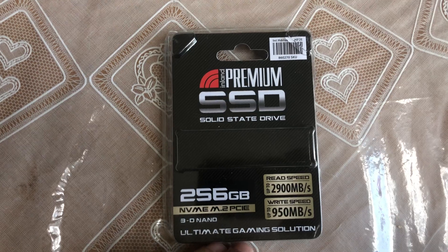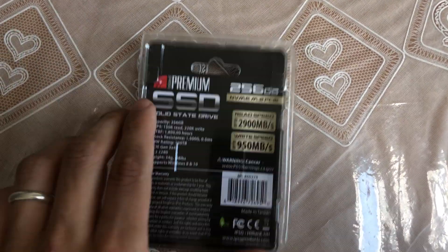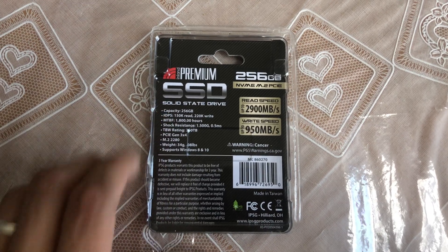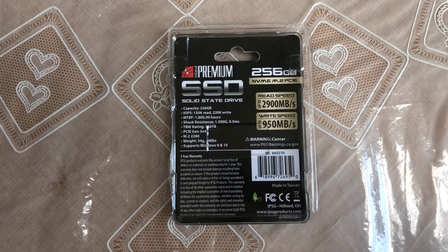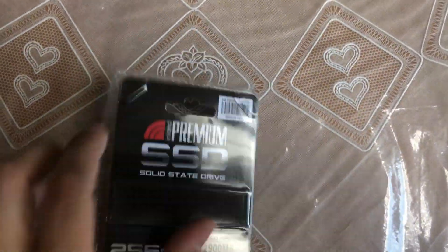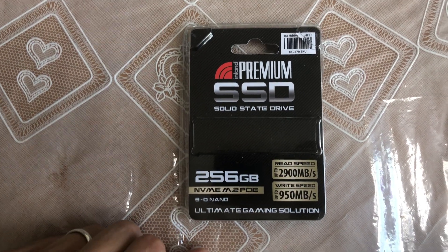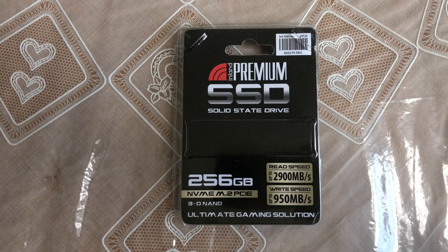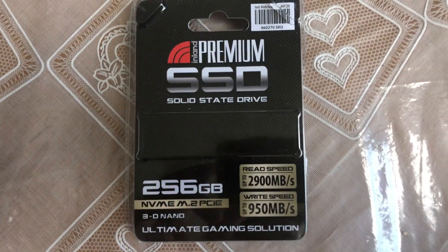If you have an M.2 slot on your motherboard, it really pays off — this is one of the best upgrades you can make for your computer because it creates a noticeable difference and it's affordable. For 40 bucks, almost anybody can afford it. SATA SSDs are already huge upgrades from regular hard drives, but NVMe drives are an even bigger upgrade.